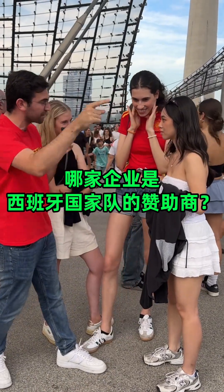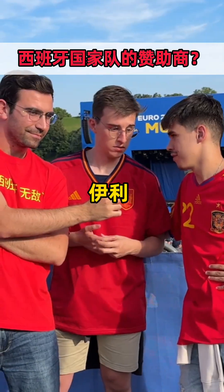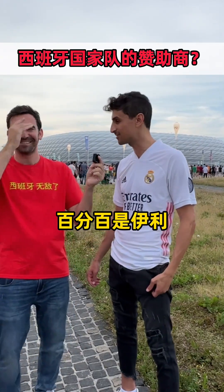Which one of the three is a Spanish national team sponsor: Nike, Zara, or Ili? Zara? Nike? Ili. Ili. It's Ili — 100%. Yeah!